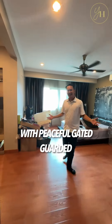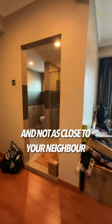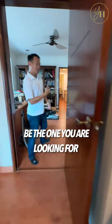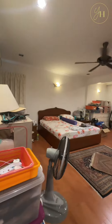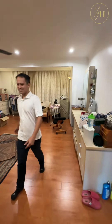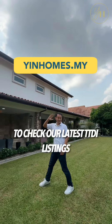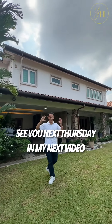Looking for a bungalow house with a peaceful garden and not too close to your neighbor to ensure your home privacy? I think this house might be the one you're looking for. Want to find out more? Don't forget to head to our website to check out our latest TTDI listings. See you next Thursday in my next video.